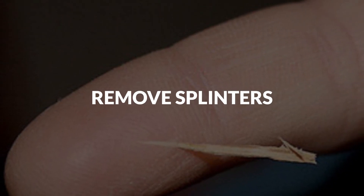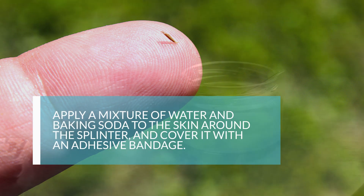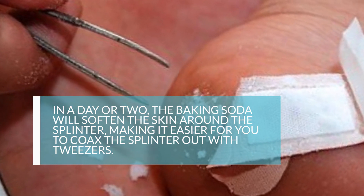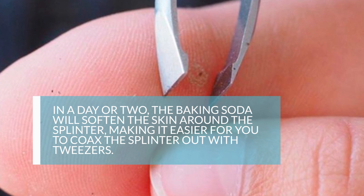3. Remove Splinters. If you're having trouble extracting a splinter that's embedded deep in your skin, don't fret. Apply a mixture of water and baking soda to the skin around the splinter and cover it with an adhesive bandage. In a day or two, the baking soda will soften the skin around the splinter, making it easier for you to coax the splinter out with tweezers.